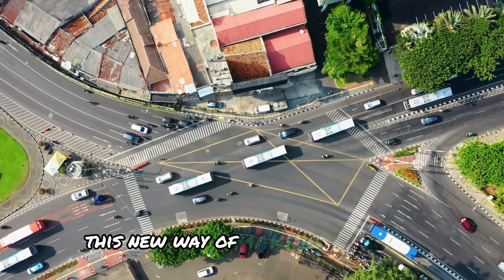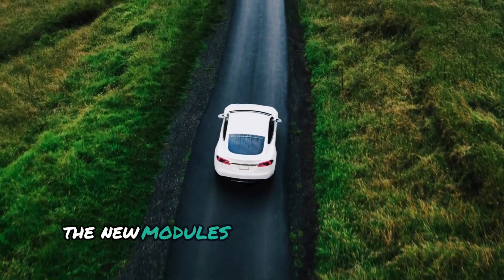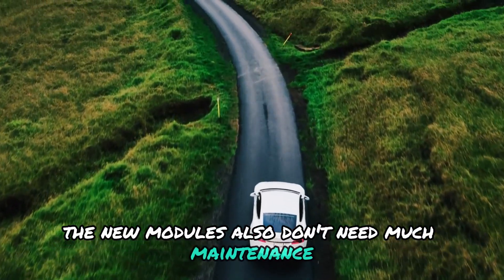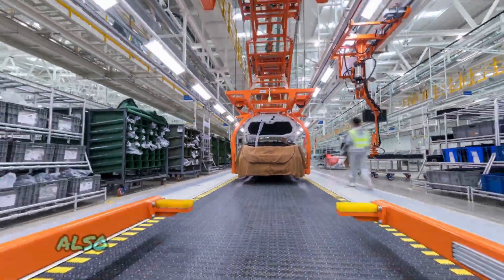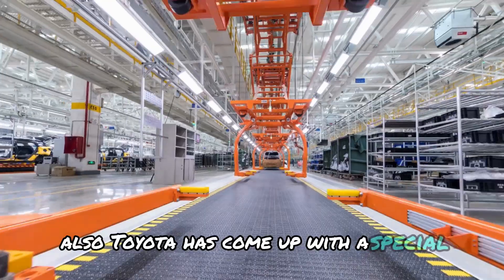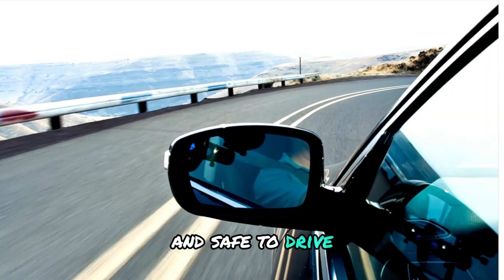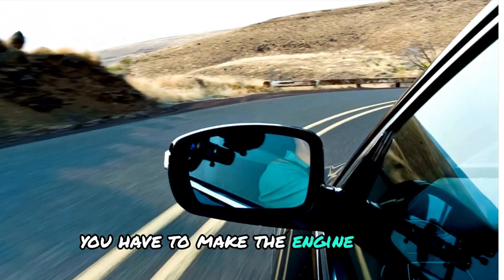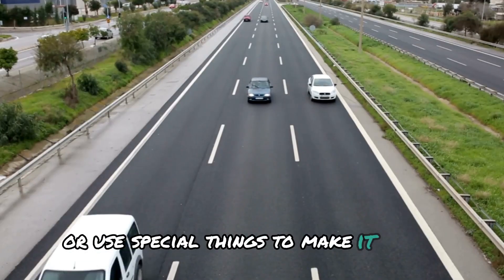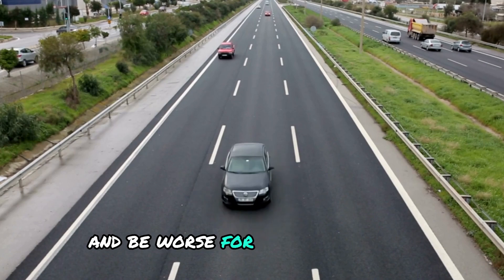This new approach to making fuel cells has made them really good at generating power for their size. The new modules also don't need much maintenance, which saves money throughout their entire lifecycle. Toyota has also developed a special way to make cars that are both good for the environment and fun to drive. Usually, if you want a car to be fun to drive, you have to make the engine bigger or use special components to make it faster, but this can make the car use more fuel and be worse for the environment.